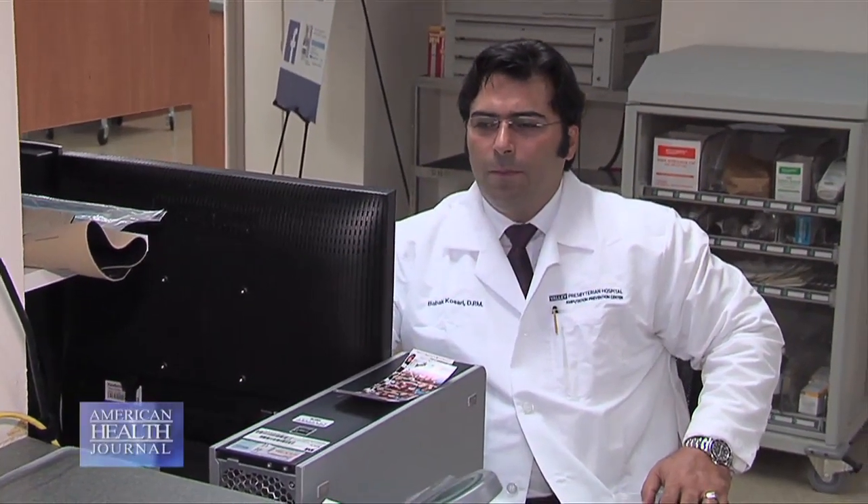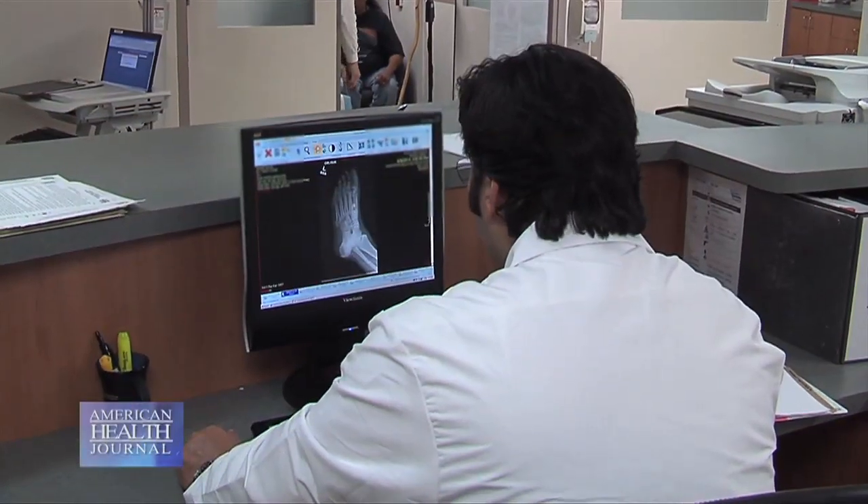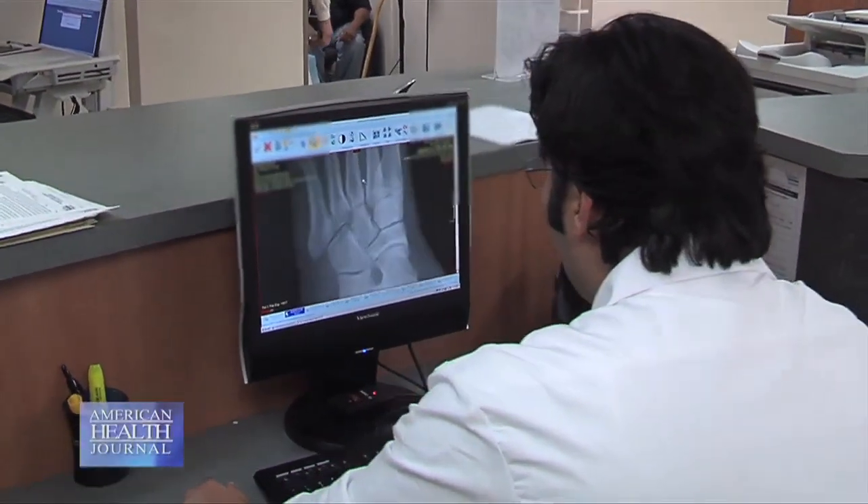It's an end-stage type of condition where once you start developing a Charcot foot, your disease process has gone on for a long time. Your neuropathy, or lack of sensation in the lower extremity, is one of the conditions that happens with over 40% of diabetics. The bones in the foot start to demineralize.